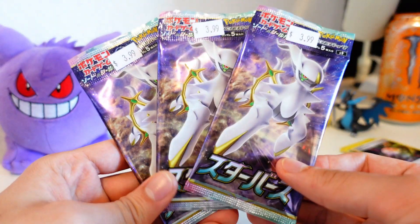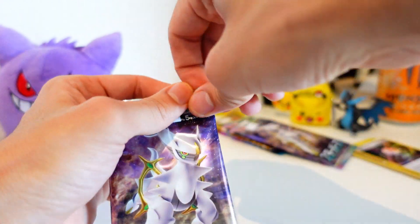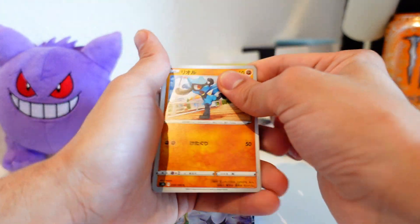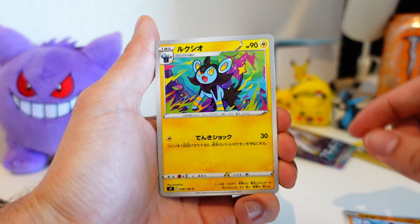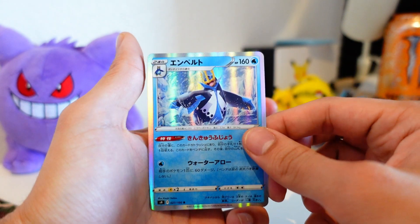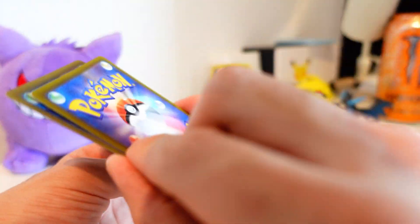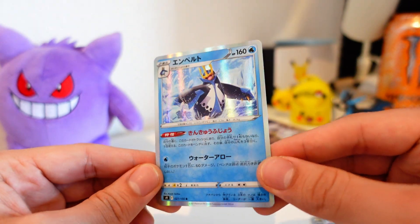Next up, three packs of Japanese Brilliant Stars. Let's see if we can pull any amazing alternate arts. For those looking to buy Pokemon cards, check out my store at sneakertalktcg.com. First pack: we got a Luxio, a Castform, a beautiful Empoleon holo rare, and a Clefairy in the back. The card trick looks like it's the second last card from the back — we'll try that next time. Really nice holo rare Japanese Empoleon pull.